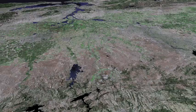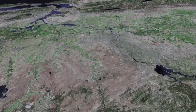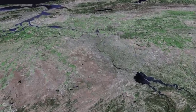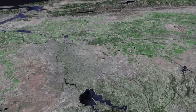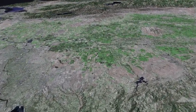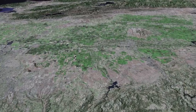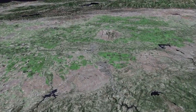The Mokelumne River with Pardee Reservoir and Comanche Reservoir. Approaching Sacramento and the American River — the mighty Folsom Dam, behind which is Folsom Lake. Camp Far West Reservoir on the Bear River. The airstrips at Beale Air Force Base and the Sutter Buttes in the distance.